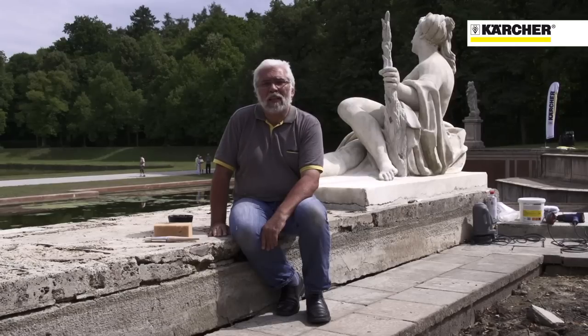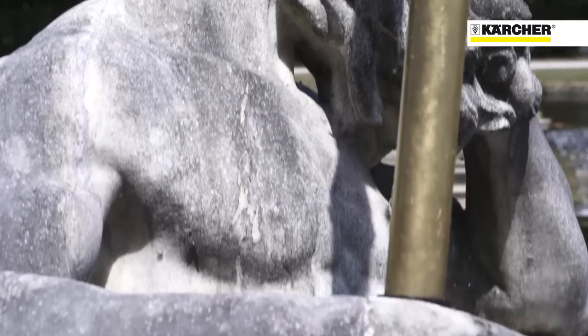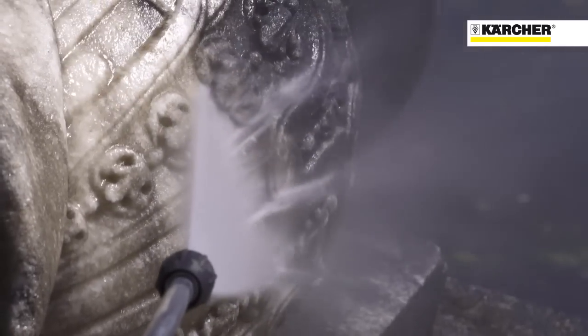Im Auftrag der Firma Kärcher reinige und restauriere ich die beiden Skulpturen, die die Kaskade seitlich flankieren. Die Figuren sind sehr stark durch Algen verschmutzt und extrem verpackt. Mit Hilfe von Kärcher Hochdruckreinigern wird der Algenbewuchs in mehreren Durchgängen entfernt. Auch schwer zugängliche Stellen konnten mit der einschaltbaren Hochdruckdüse problemlos gereinigt werden.